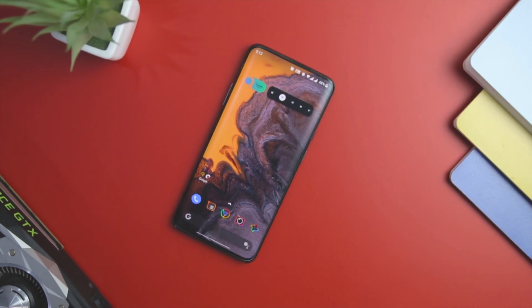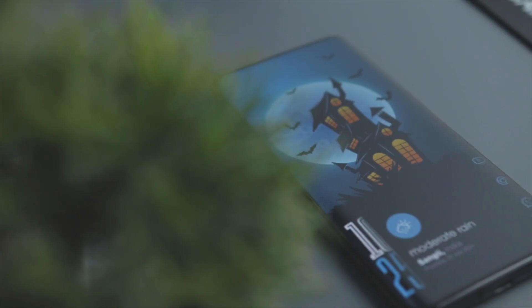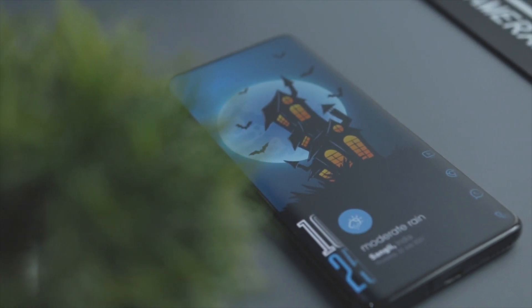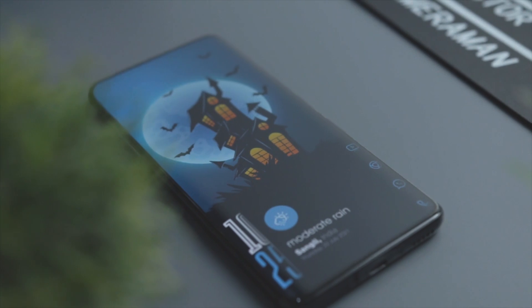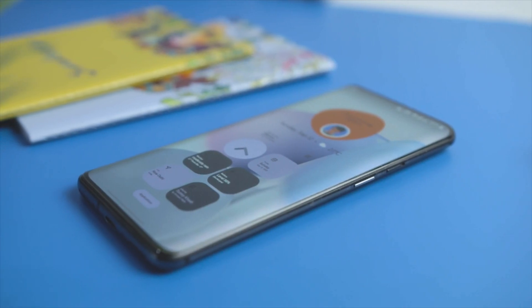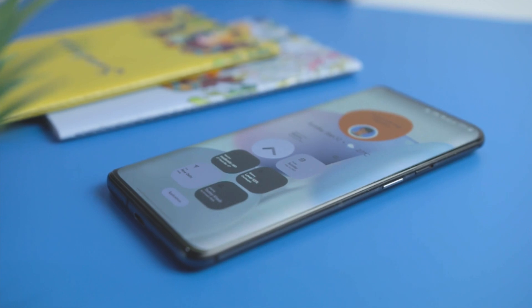Android is preferred because of its extensive customization features. These features allow you to make your Android device as unique and appealing as possible. It is impossible to change devices every few months, but the user experience can be changed by opting for an Android launcher.